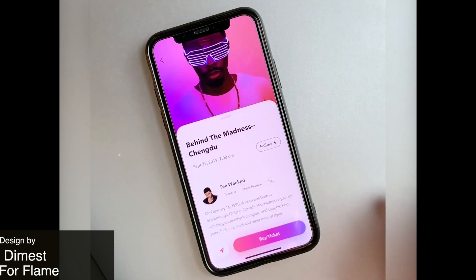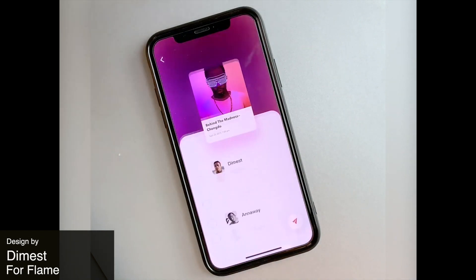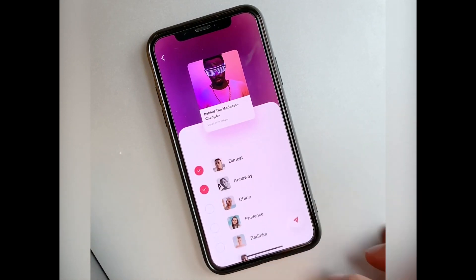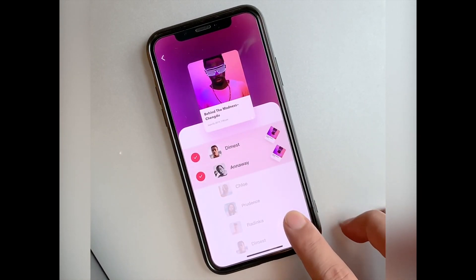This is an animation showing how you could share a ticket with some of your friends. The visual experience is really beautiful but we find that it's missing some important components like searching for your list of friends.